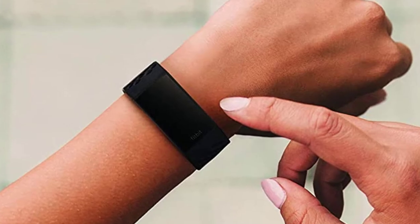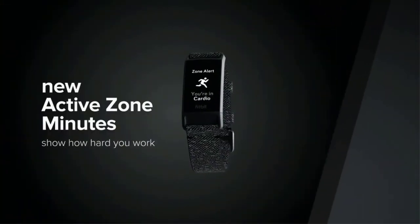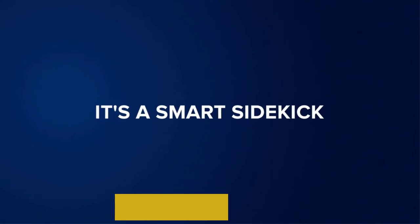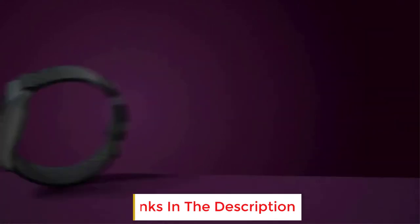Water resistance lets you take it in the pool and track swimming, and you don't need to cart your phone around when you work out because it has GPS built in. Even though it's a band, not a watch, you can count on the Charge 4 to display notifications from your phone, and it even allows you to reply to text messages. Want to make contactless payments? It has Fitbit Pay built in as well.